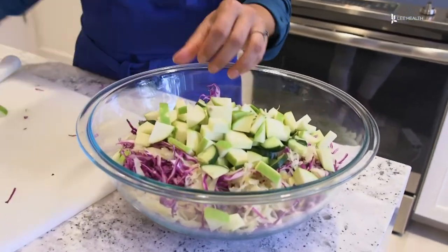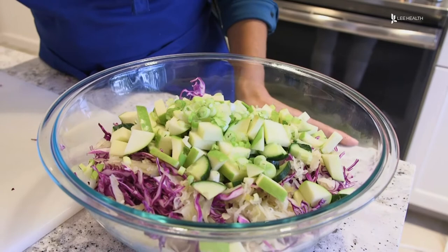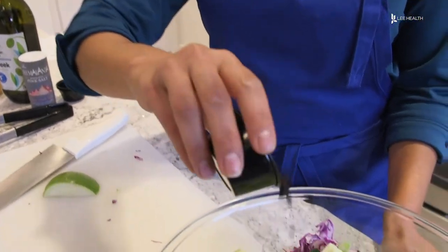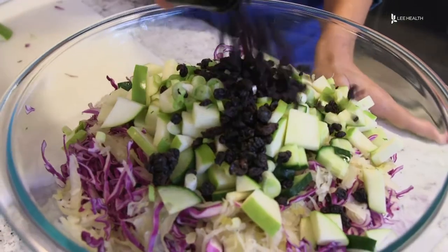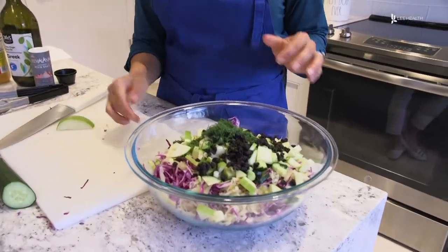Next, we're gonna go ahead and add some green onion. We're gonna add some currants — you can add raisins or dried cranberries, and this is gonna give it a little bit of a sweet flavor, so you have the sweet and sour. And what I think really makes a salad is the fresh dill. But if you don't like dill, you can use another herb. I think the dill and green onions go really nicely together.